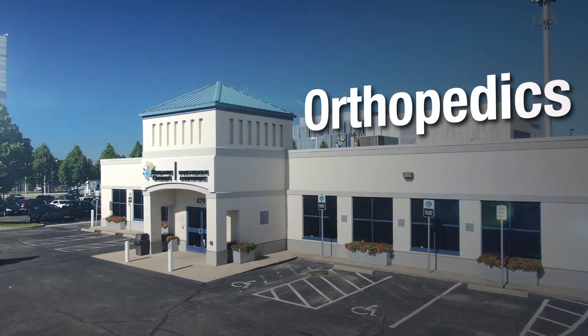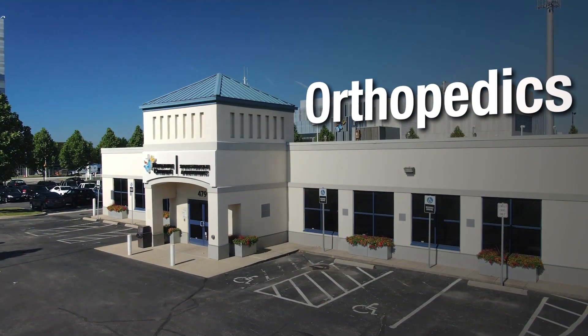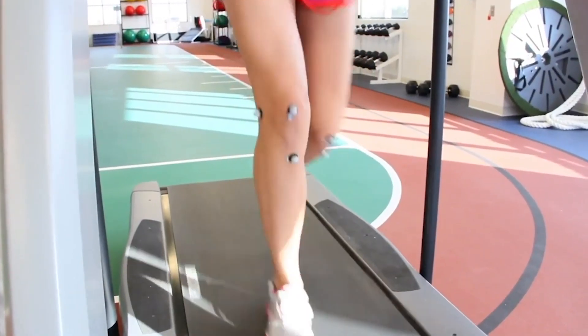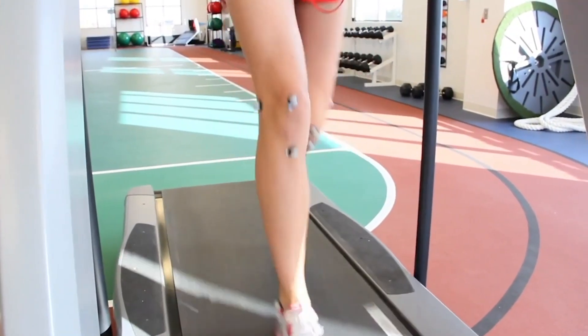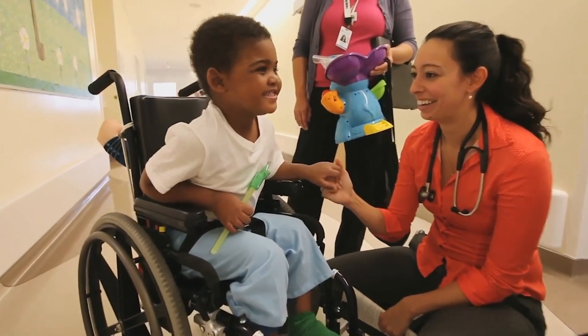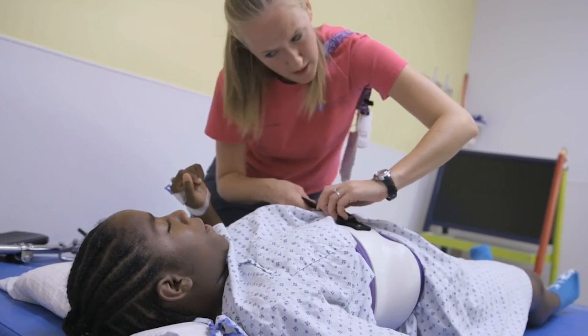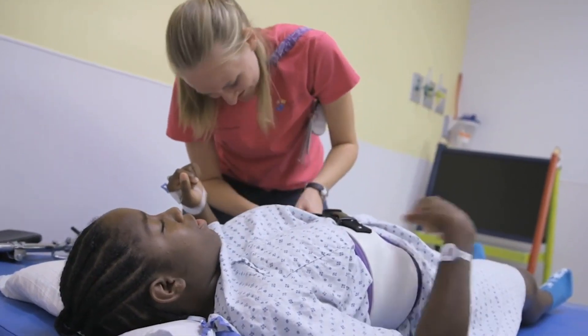At Nationwide Children's Hospital, we treat every child who comes to us with an orthopedic problem with an individualized plan. Our orthopedics department has one of the highest patient volumes in the country and consistently ranks in the top 10 for U.S. News and World Report.